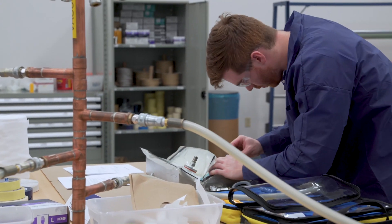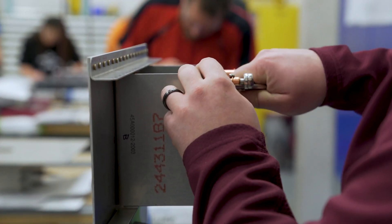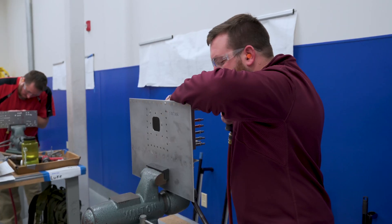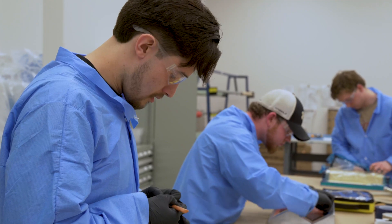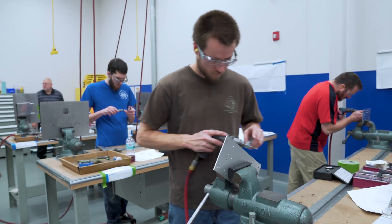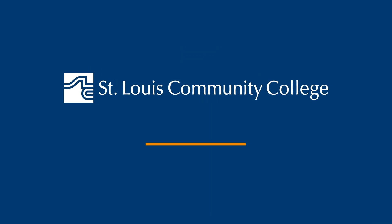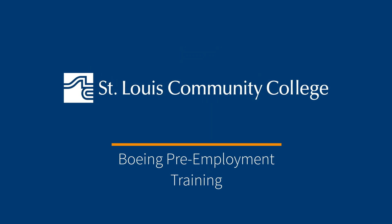We have many different types of students that come into the program. Some have had experience in sheet metal or manufacturing, but we've also had people who come in with no experience whatsoever — from fast food or finance. Really, what we're looking for is someone who is dedicated, takes it seriously, has the right mindset, and of course the know-how to be successful.